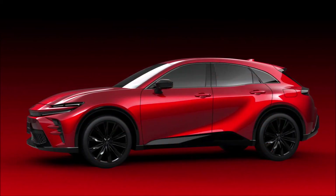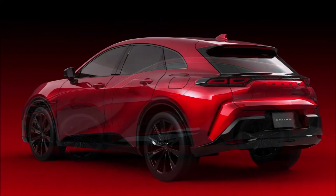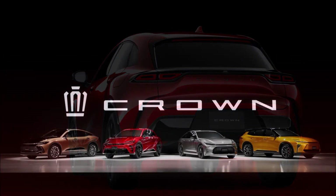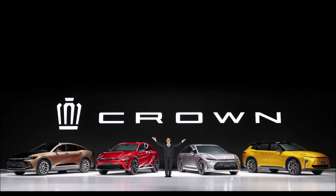Beyond the JDM-spec Crown crossover type detailed in the presentation, Toyota didn't share details about the other models, which will likely be based on the same TNGA platform as the rest of the Toyota lineup. Expect the Crown family to roll out in the coming months starting from Japan. What do you guys think about the series so far? Out of the four, which one is your favorite? Let me know down in the comments below.